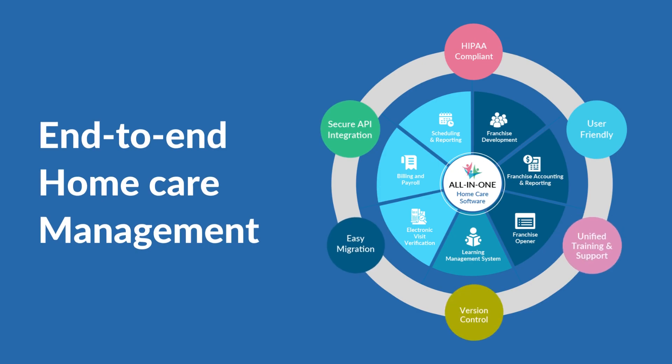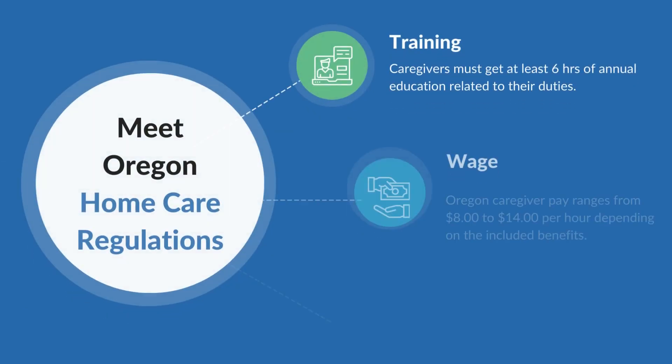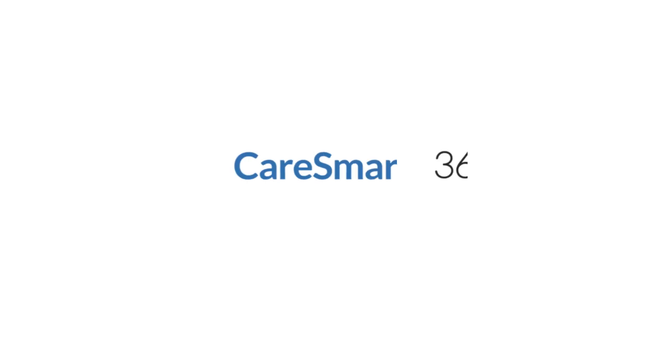Manage all facets of in-home care, comply with EVV requirements, and adhere to other home care rules such as those pertaining to caregiver training, wage rates, sick time law, and more. Get started today.